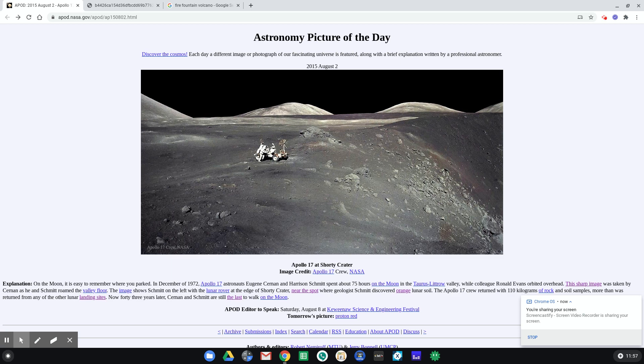I want to show you this picture for a few different reasons. This is the Apollo 17 astronauts at Shorty Crater. You just saw what that looked like from above, from the satellite images on the moon. But you can see that crater is really quite large — like you wouldn't want to drive your buggy down in there and get stuck. I want to show you the sense of scale of that crater.